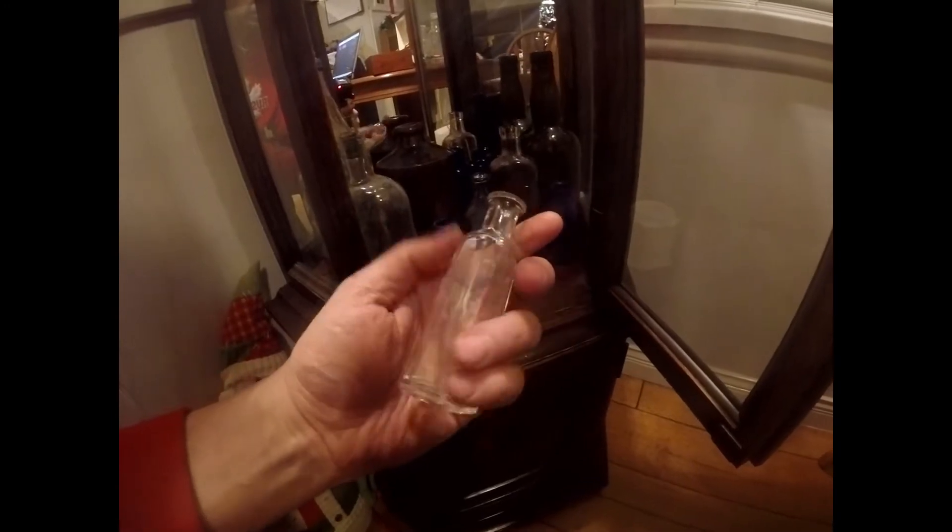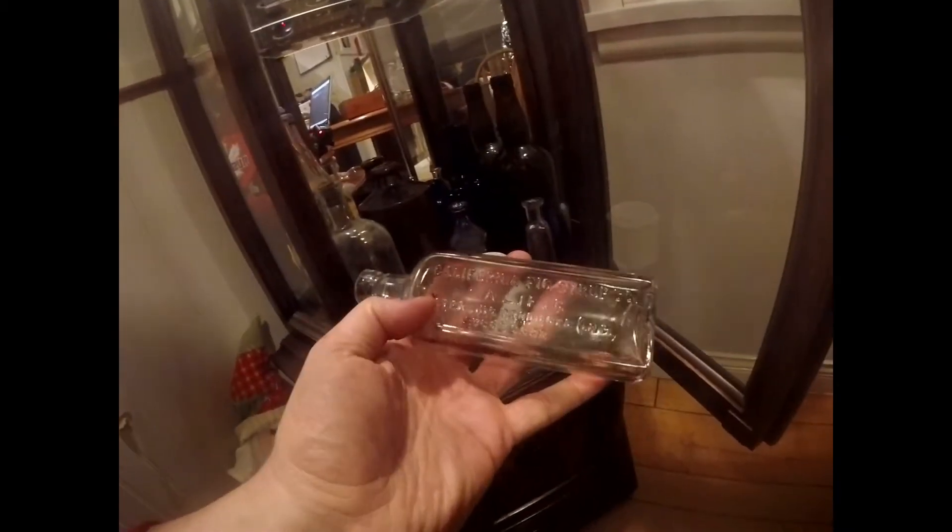I got this cabinet free off Craigslist. Look at this thing — pretty awesome. Got my bottles down there. Picked up some cool bottles today, actually. It's old, old bottles. This one is actually machine made, but it's still a pretty cool bottle — California fake syrup. Anyway, I'm not really wanting to talk about the bottles so much.